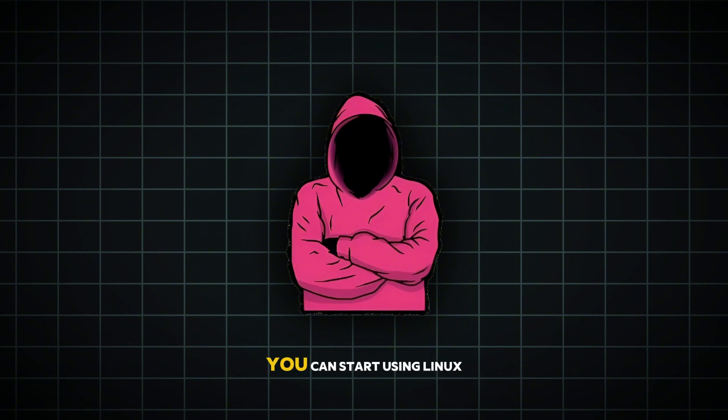And here's the best part — you can start using Linux too. Whether it's trying out a Linux distro on your laptop or exploring open-source apps, Linux is more accessible than ever. Who knows? Maybe after this video you'll be inspired to take the plunge and see what all the hype is about. While Linux might be invisible to most people, it's quietly shaping the world around us — and maybe it's shaping the future too.